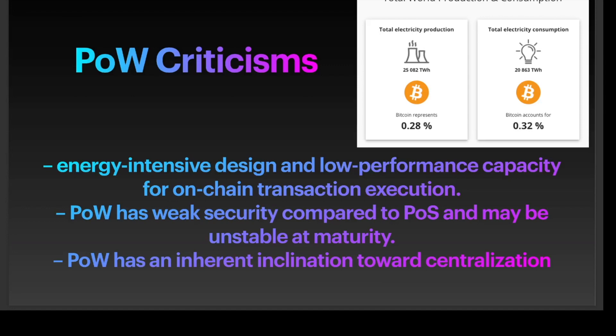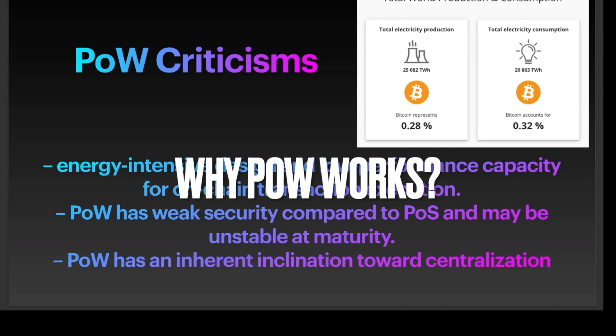Proof of work has been criticized for its energy-intensive design and low performance capacity for on-chain transaction execution, but with some caveats. For example, the vast majority of Bitcoin's mining is produced with renewable energy, and balancing the cost of energy expenditure with Bitcoin's overall value and wealth generation is a convoluted task. Regardless, proof of work is a significant innovation in computation and game theory design.